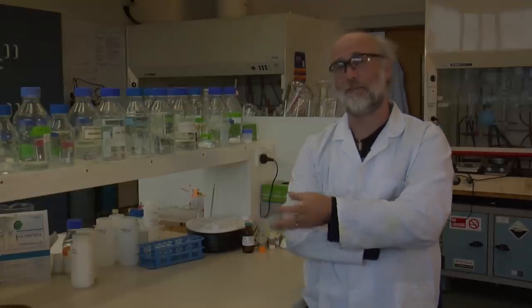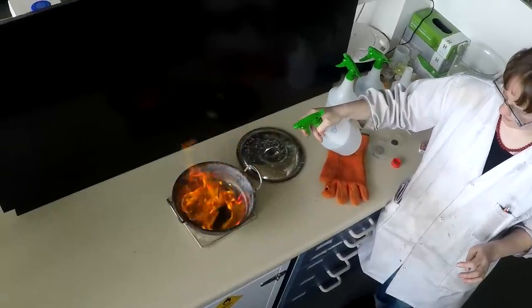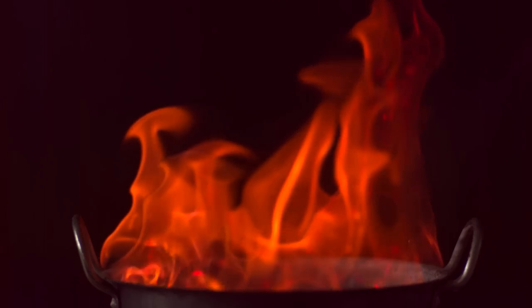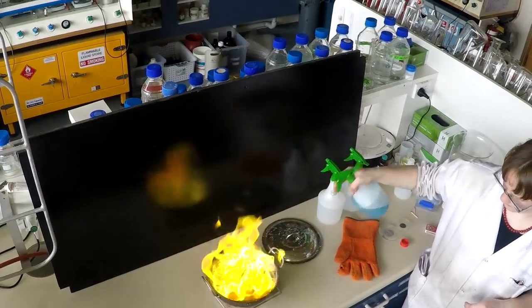So, essentially that footage was all about how fireworks work and how you get colours in fireworks. The first flame Marina sprayed in was strontium, so you've got that lovely red colour. And then she followed it with my favourite, which was copper, which gave us that fantastic green flame.